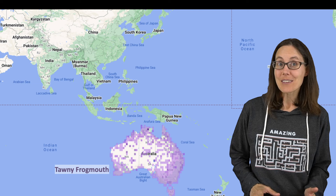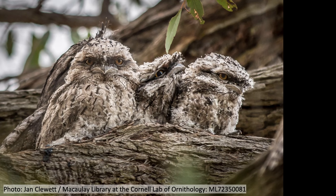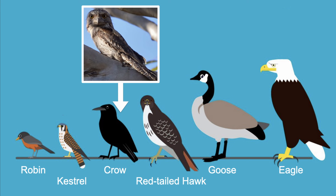The tawny frogmouth is the most common frogmouth in Australia, and it can be found everywhere on the continent except for the very dry desert or dense rainforests. They have a very large head and can measure from about 34 to 53 centimeters long, which is about the same size as a crow, maybe just a little bigger.